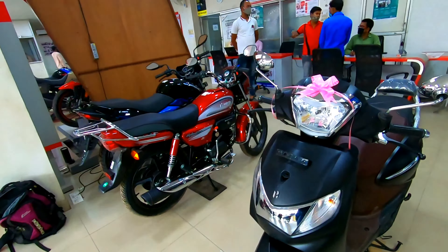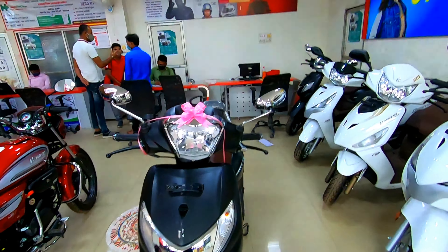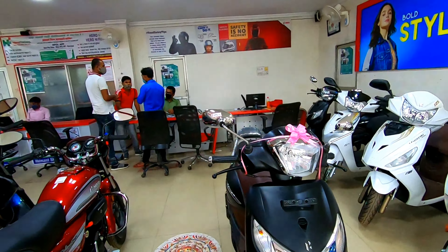This scooter has a complete matte black finish and chrome plating. From the front you can see the front headlamp, which looks like a headlamp with halogen and a great styling look. You can see the rear view mirror here, with chrome plating and the complete matte black portion of the body. Here you can also see the hero logo, right and left indicators.